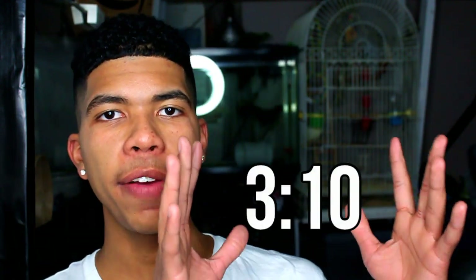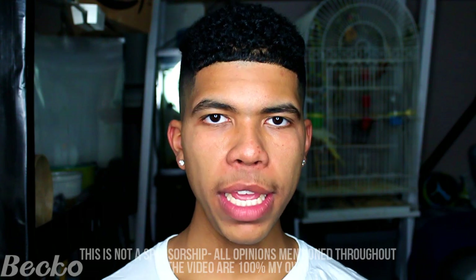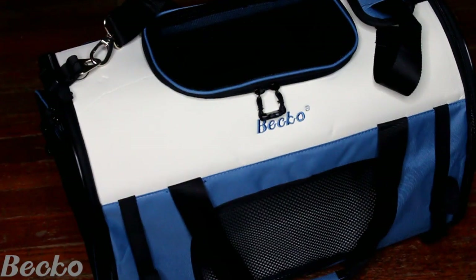Right before I get my mice out of the cage, I wanted to quickly mention — if you just want to see mice, I will leave a timestamp right here on screen. However, I think it would be really interesting for you guys to know that this really kind company called Beko from Amazon actually reached out to me a couple weeks prior to this video and asked if they can send me a product to review. Even as a smaller influencer, I get a decent amount of promotions, but a lot of times they don't have anything to do with pets, so I'm not going to try to get you guys to buy anything. However, after looking through their brand, their products, and their overall reviews, I decided to give Beko a shot, which is why today I'm going to be unboxing the Beko Adjustable Traveling Pet Carrier.